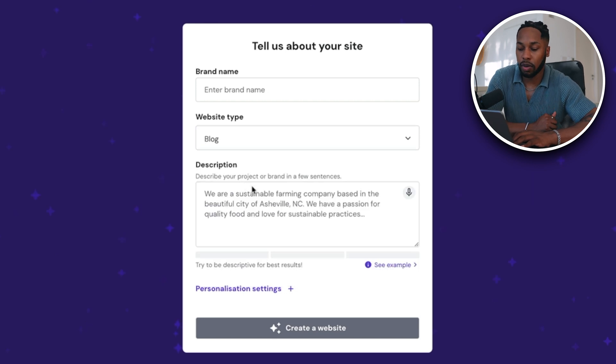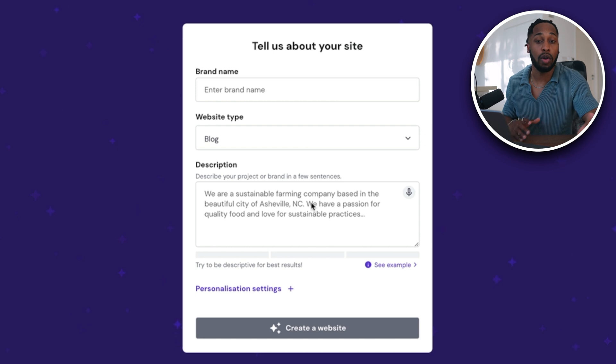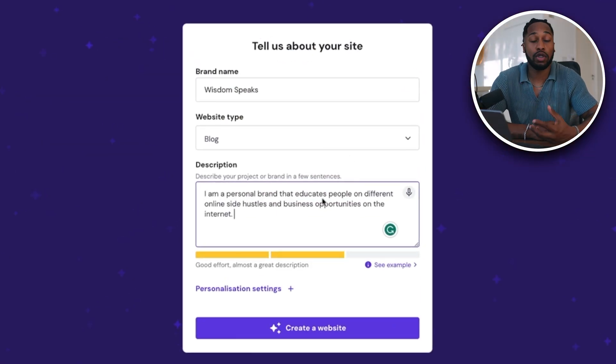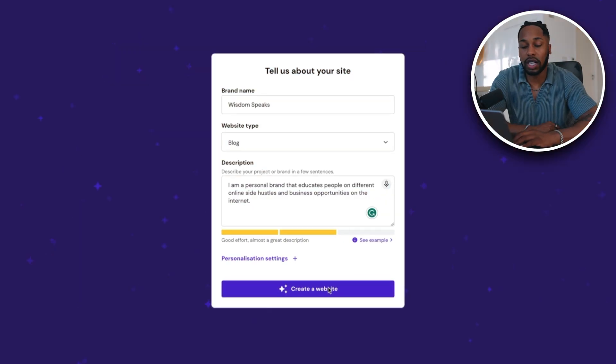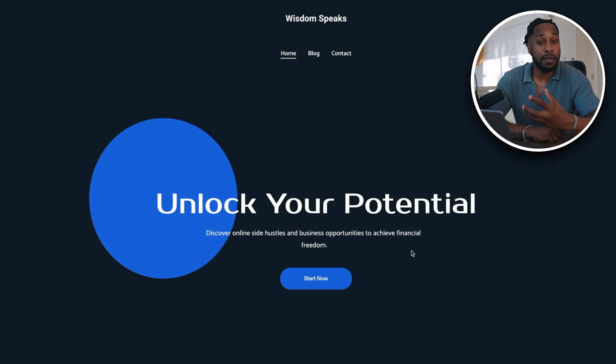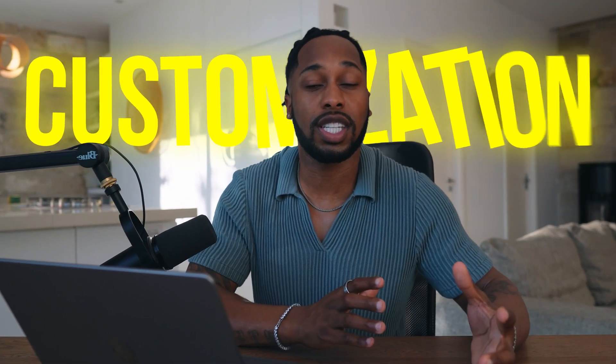First, we'll enter the brand name and the website type — you can have an online store, a blog, business showcase, portfolio, landing pages, whatever you're creating your website for. In this case I'm going to select a blog, then simply type some information about the type of blog I'm creating. I've given my brand name, let the AI know I want a blog, and written a short description. Once you're done, click 'create a website.' The AI worked its magic and created this site for me in just 20 seconds — I'm going to give a quick review and show you where everything is, then we'll go over the customizations.